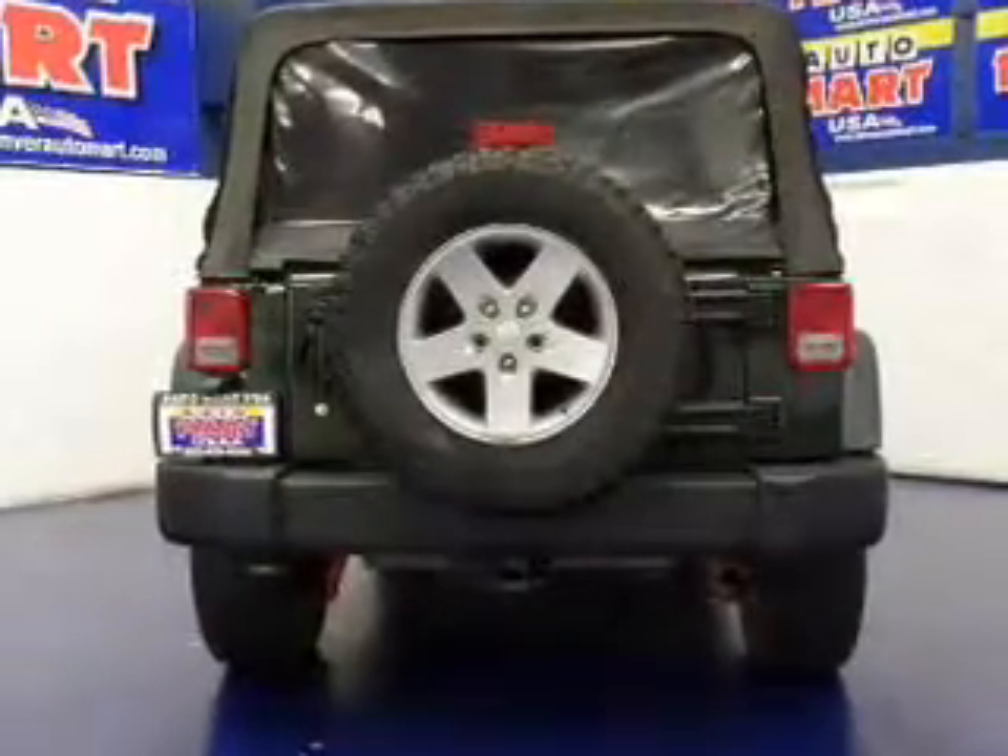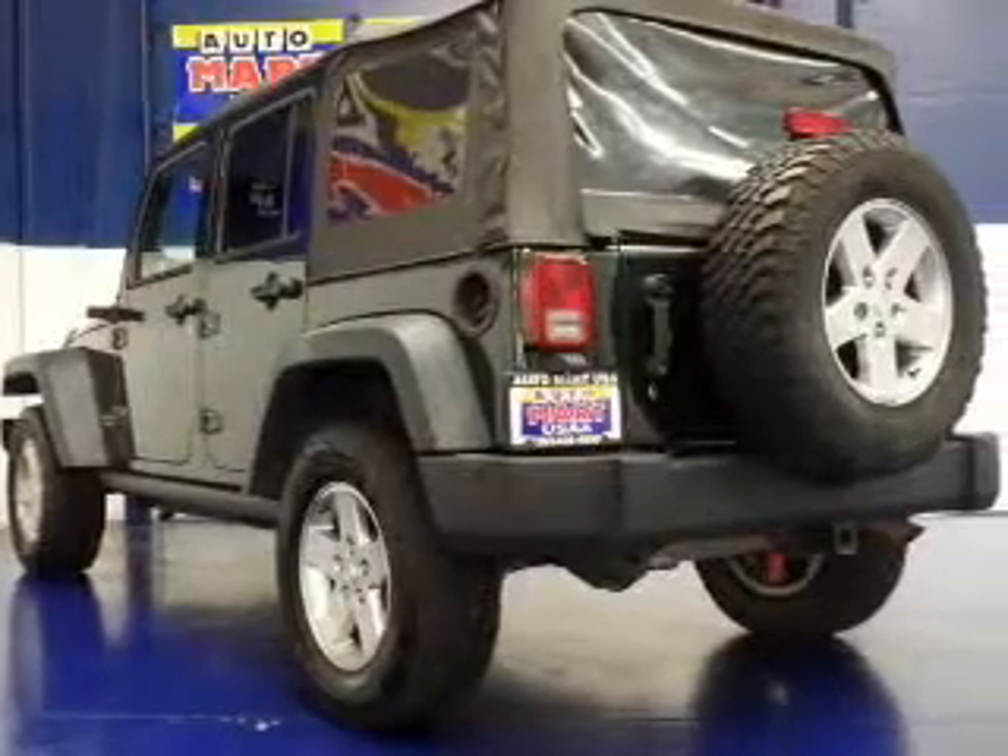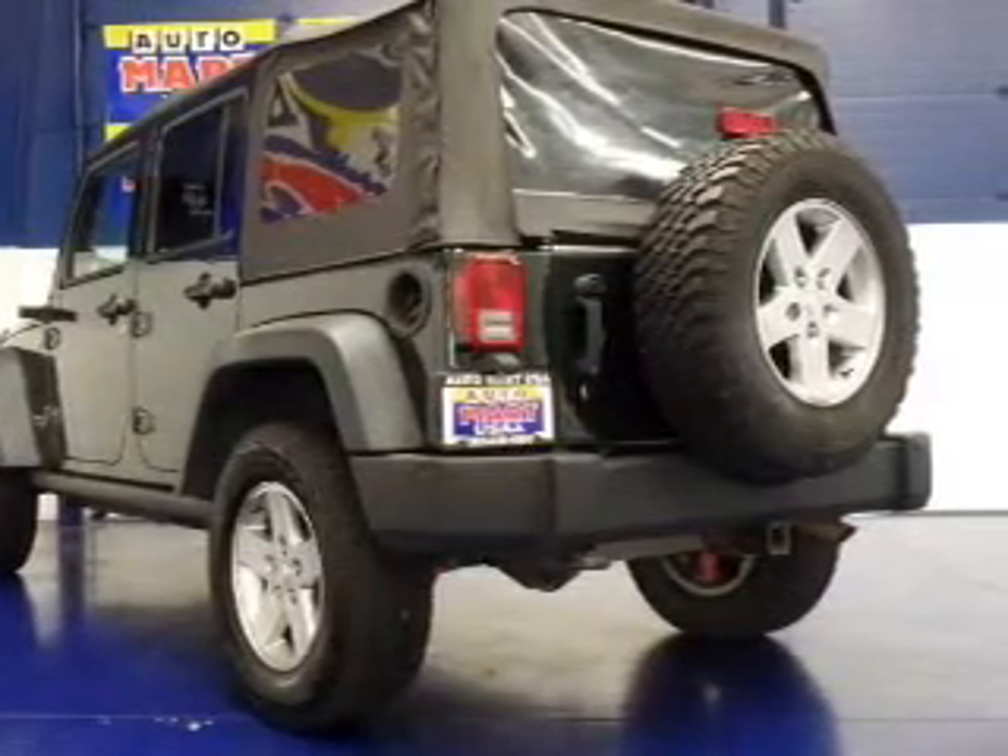Brake Assist, Traction Control, Stability Control, a Passenger Airbag, Low Tire Pressure Warning, Front Ventilated Disc Brakes, and Anti-Lock Brakes.